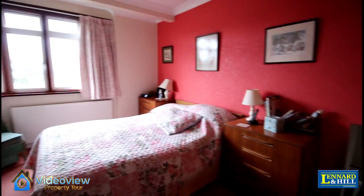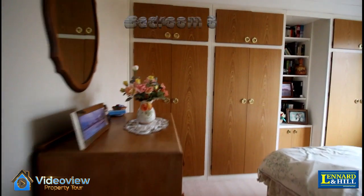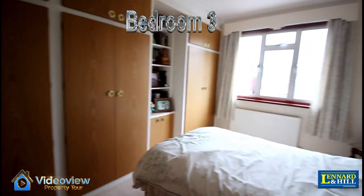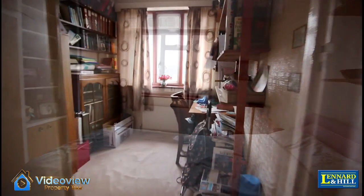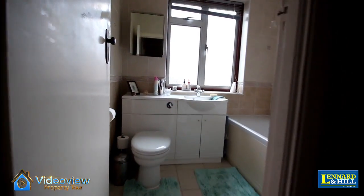Bedroom two, the original master bedroom, is a good-sized double with a bay window to the front. Bedroom three is another good-sized double bedroom with a window overlooking the garden. Bedroom four is a decent-sized single bedroom.